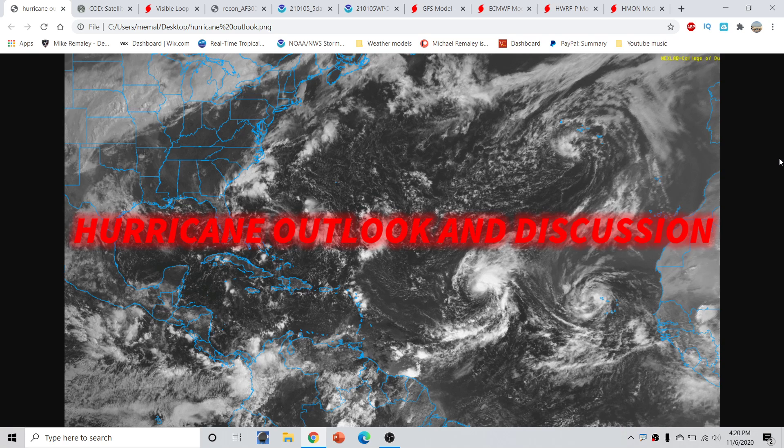Good afternoon, everyone. This is Michael Miley here with the Hurricane Outlook and discussion for November 6, 2020, recording around 4:20 p.m. Eastern Time.